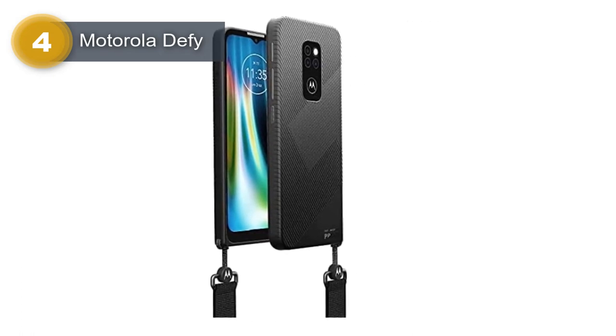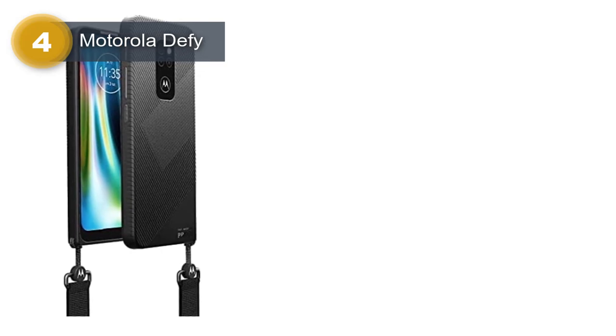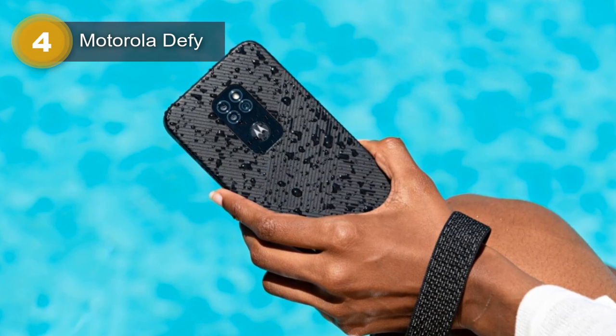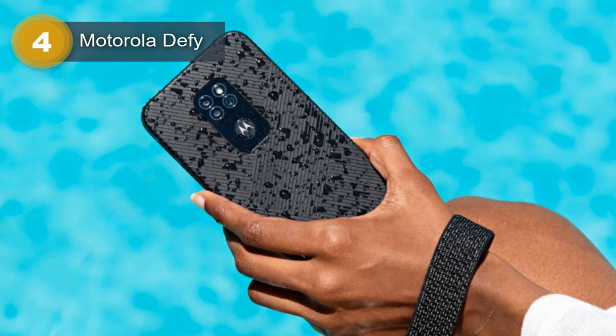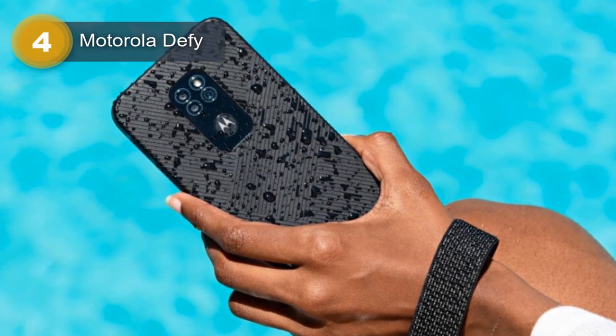The smartphone has a triple rear camera setup consisting of a 48MP primary sensor with f/1.8 aperture, a 2MP macro lens, and a 2MP depth sensor. It also features an 8MP front camera for selfies and video calls.